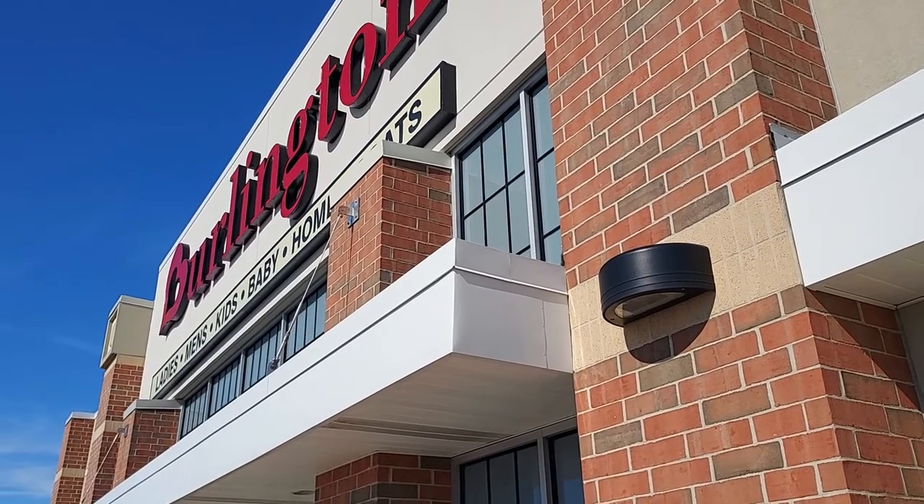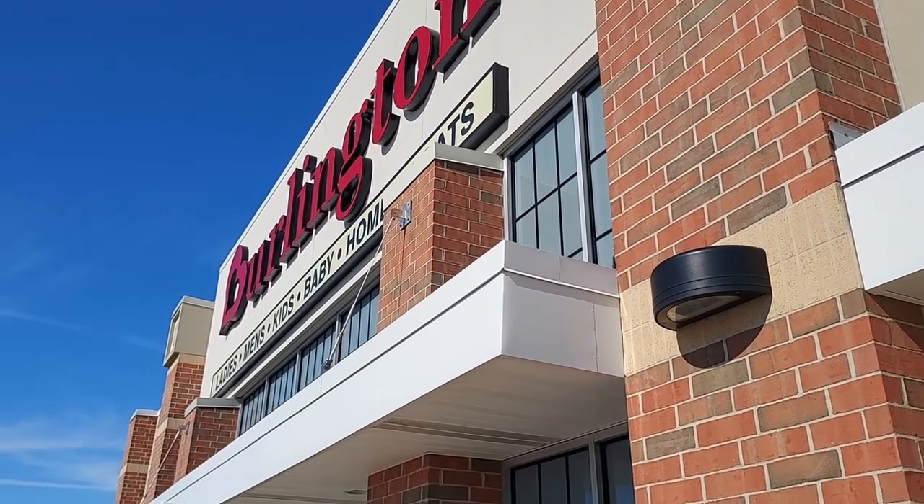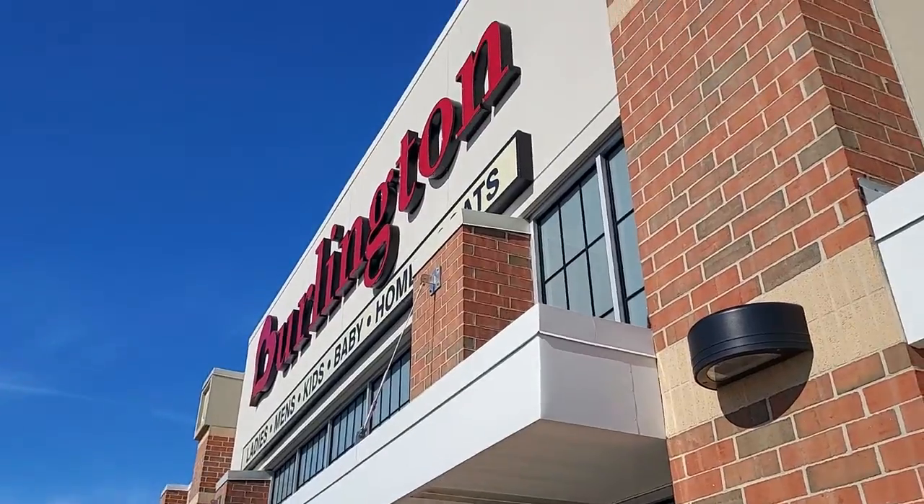Hey everyone, welcome back to Pangirl Shopping! I'm here today at Burlington. I have not been here for such a long time, and I'm really excited to see what they have.